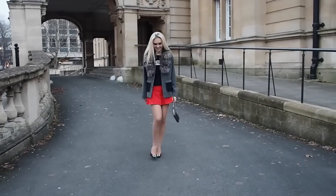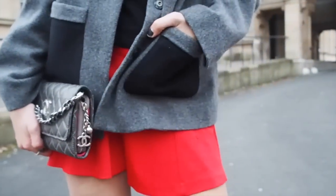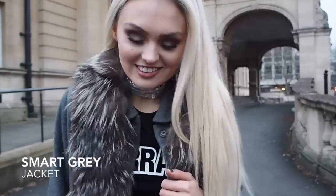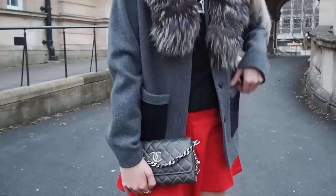Look five is a more demure look with a double choker that I created, a silver clutch, a quite old-fashioned style coat, and these beautiful Manolo-inspired heels from June. It's very simple yet classy.